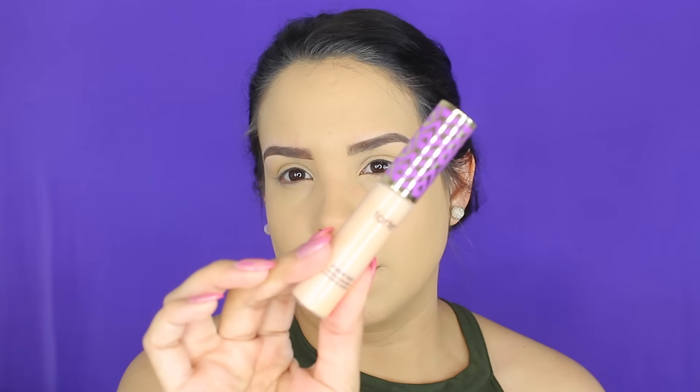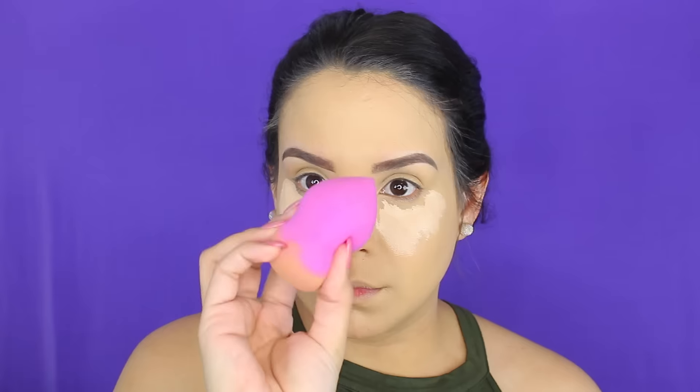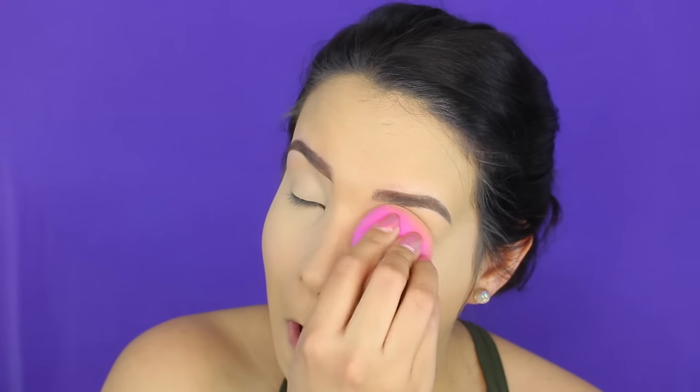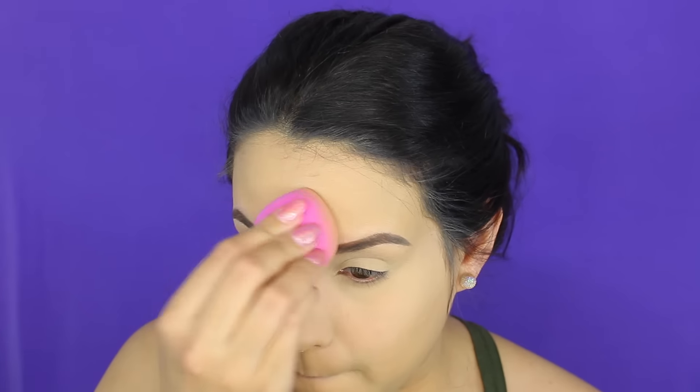Luego de ahí pasamos al corrector y estoy utilizando el de Tarte, el famoso Shape Tape en el color Light Medium, y también lo estoy difuminando con la esponjita de L'Oreal. Pasamos a sellar ese corrector que nos aplicamos; estoy utilizando esta de Laura Mercier, ese famoso polvo que todo el mundo usa. Se los recomiendo, pero si no quieren gastar dinero, por ahí hay muchos polvos que sellan bien y hacen el mismo efecto.